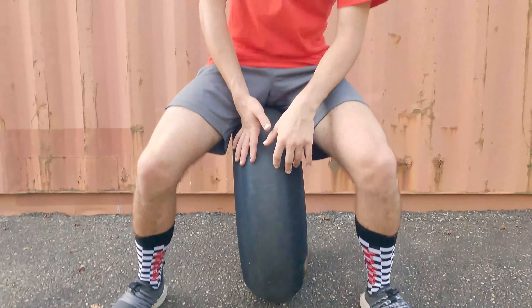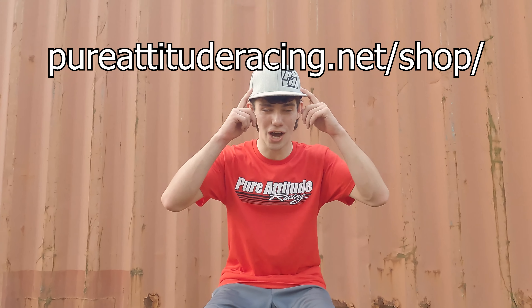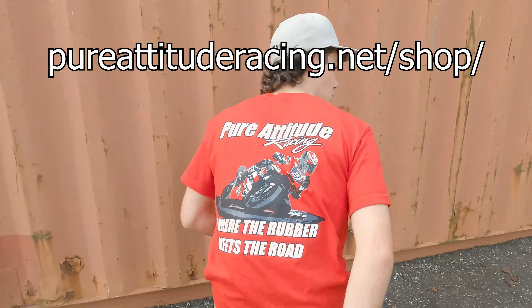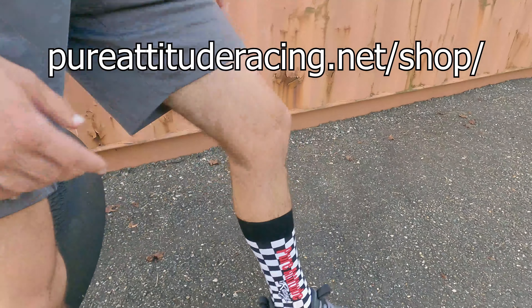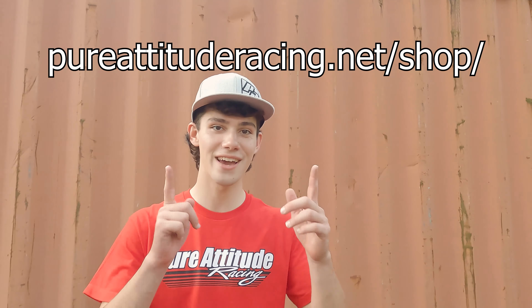Another important thing that will likely drop up to five seconds off of your lap time is if you go to pureattituderacing.net, go to the shop and check out our new merch. We've got caps, we've got shirts with the year on the back — 2021 — and also my personal favorite, look at these bad boys. Those alone will take three seconds off of your lap time. So head there right now.